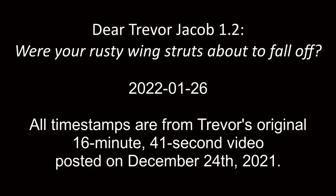My name is Peter and this is Pete's guide to doing everything better. Today's topic: Dear Trevor Jacob, version 1.2.